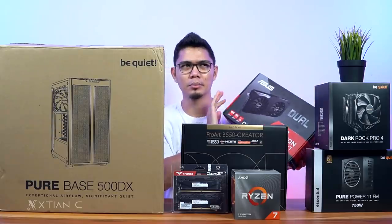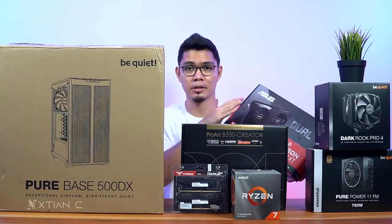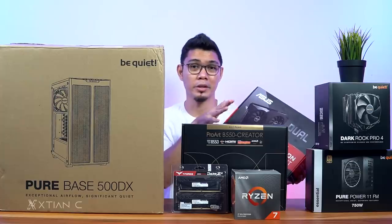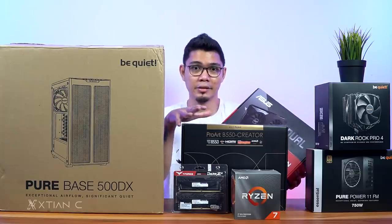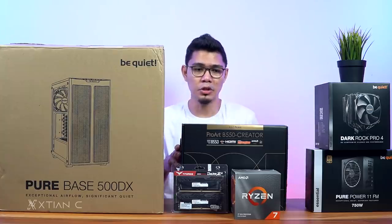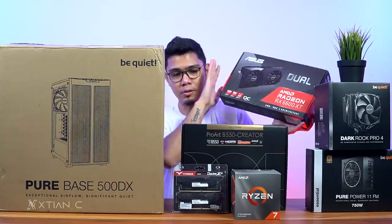A lot of architecture students have been asking me, 'Christian, what can you build for me below 100,000?' So this is a 90,000 pesos build. Huge shoutout to ASUS for sending this, and also to BeQuiet for sending the case, cooler, and power supply.